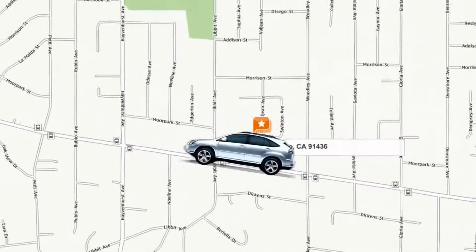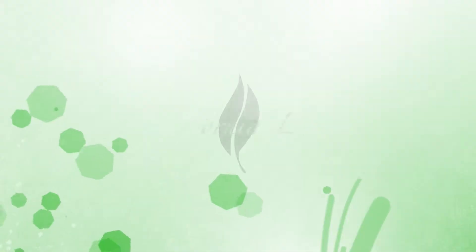Hi, I'm Lisa Keating with EncinoMomTV, and in this episode of California Living, I'm going to show you our EncinoMom's Picks to Pack for a Week Getaway.